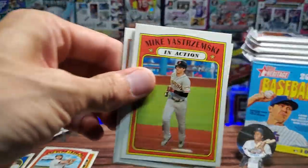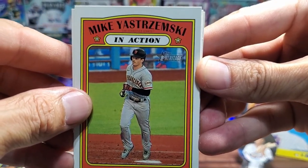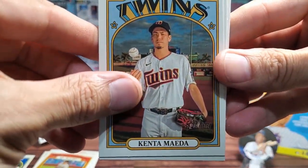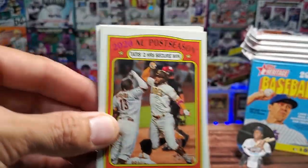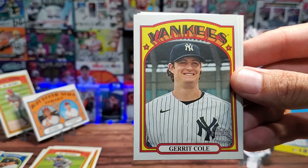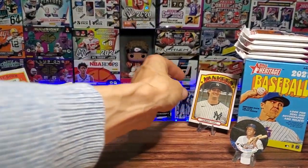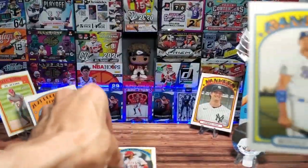We got Jeff McNeil for the Mets and Brian Anderson for the Marlins. How many cards per pack is this? I know 72 cards total. We got Mike Yastrzemnski — nailed it, probably wrong — in action. We got a Kenta Maeda for the Twins. NL Postseason 2020: Tatis's two home runs secure the win, that's pretty cool. There are also short prints here — I believe card number 400 or higher. And for the Yankees PC we got Garrett Cole!